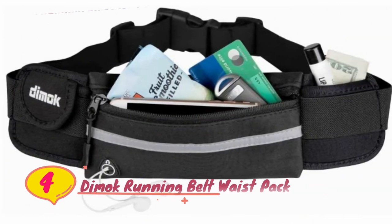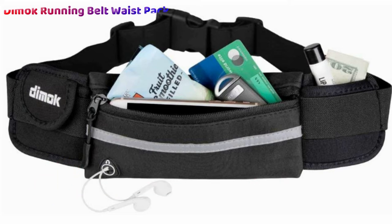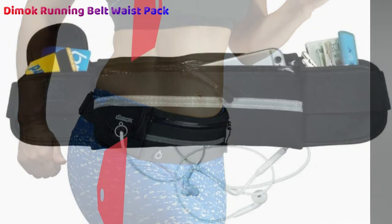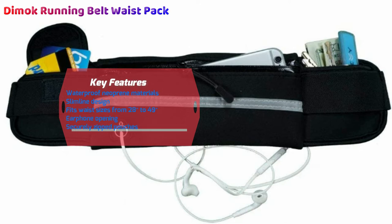Number four: Dimmock Running Belt Waist Pack. Are you shopping on a tight budget? Coming in at a super affordable price, you'll be pleased to discover that this Dimmock waistband for running gives you more than your money's worth. With a stretchy and slim feel, a waterproof design, and elastic adjustable straps, you can run with ease and comfort knowing your possessions are well taken care of, held close to your body. Complete with a nifty earphone hole and reflective nighttime safety stripes, this multi-purpose belt is the perfect hands-free solution.